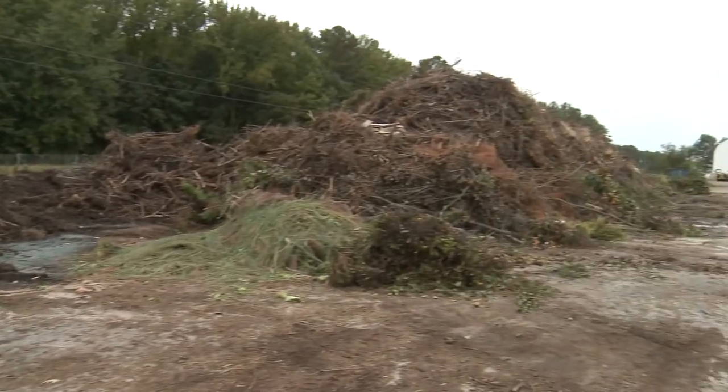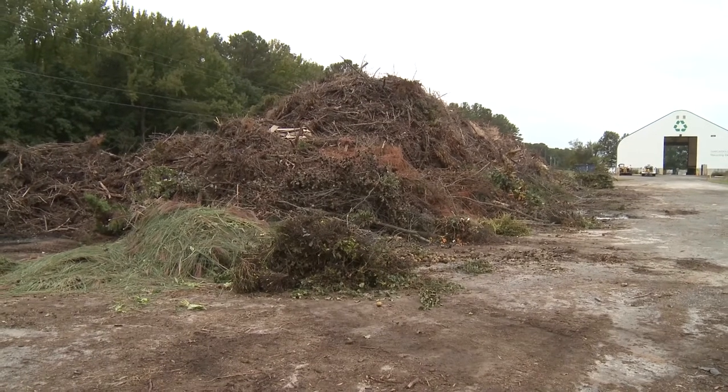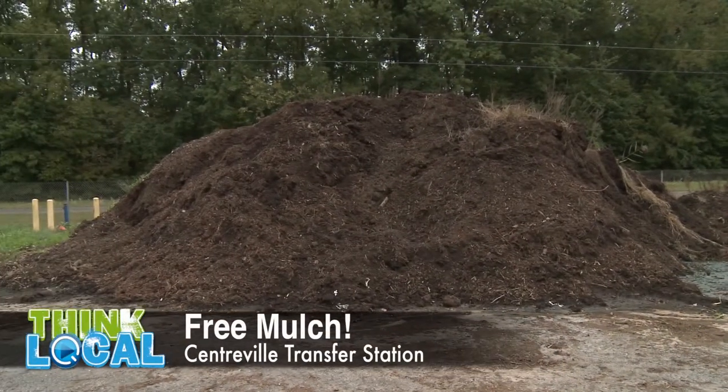So now we're here at the mulch pile — can you tell us how you guys make the mulch? Sure, it's actually from the materials that residents bring in. There's what we call the brush pile, and it's from yard trimmings and debris from trees — the limbs that come in. A tub grinder comes in and grinds that material into the mulch that is now available free to any county resident or business that would like to use it.